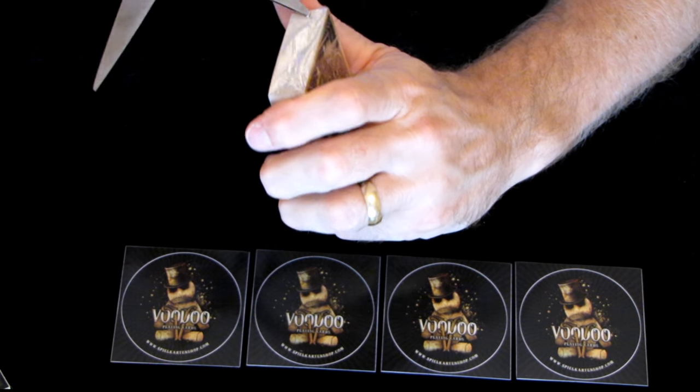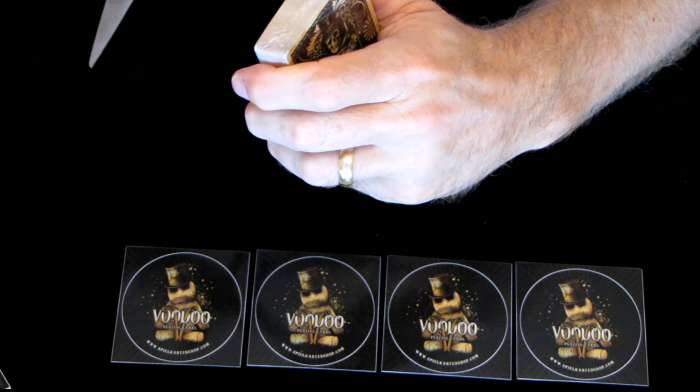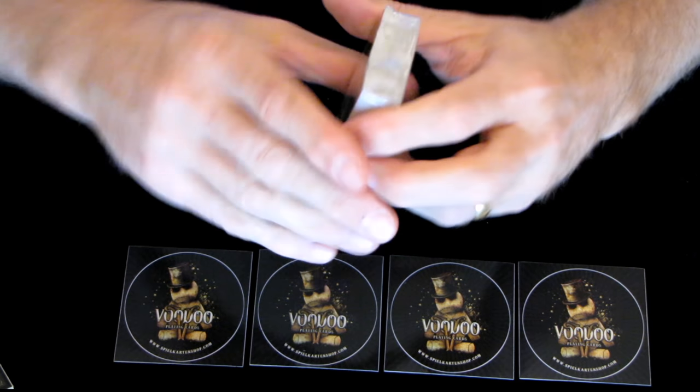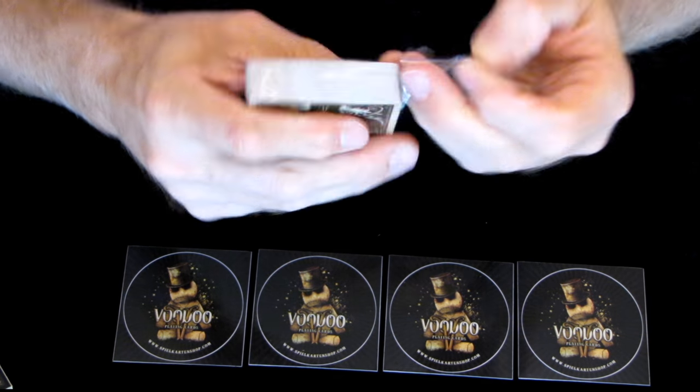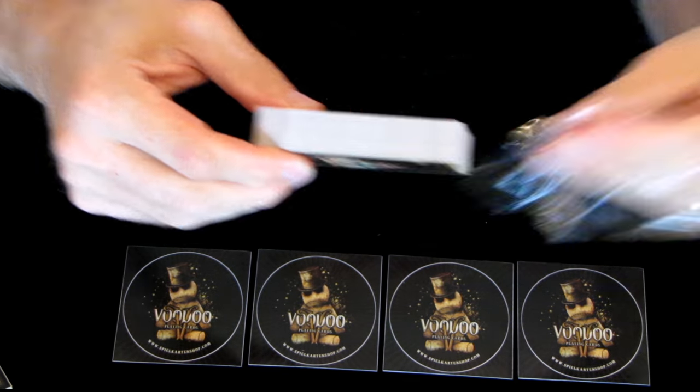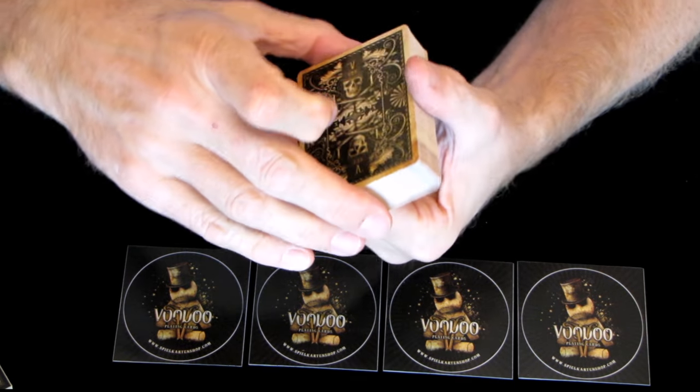The only other Kickstarter campaign I've pledged for - Mint 2. I think they're due around November, but with the sheer amount of decks that Mint sold, it's unlikely.